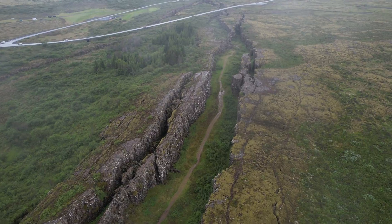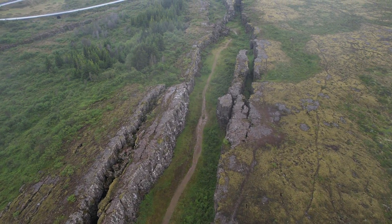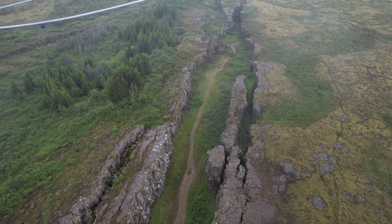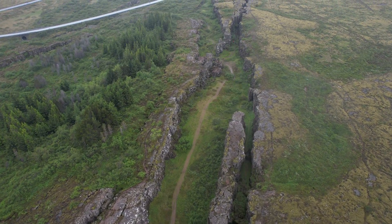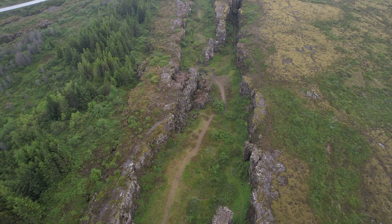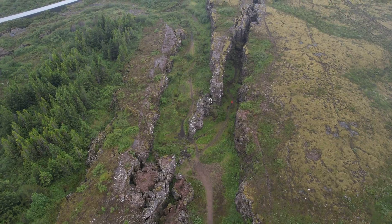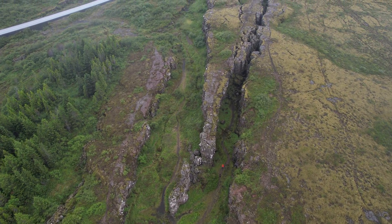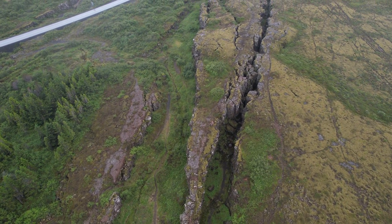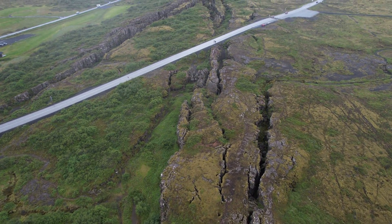This place is called Þingvellir, or the Parliament valleys, site of the first Parliament in Iceland. People in the Middle Ages picked this big valley as a site for national assemblies. They didn't have a clue about the geology of this place — they just picked a convenient valley in the middle of Iceland to congregate every summer. But now we know that it is a tectonic rift valley.